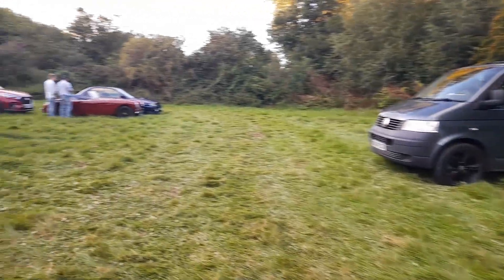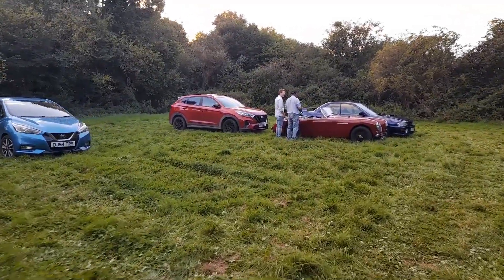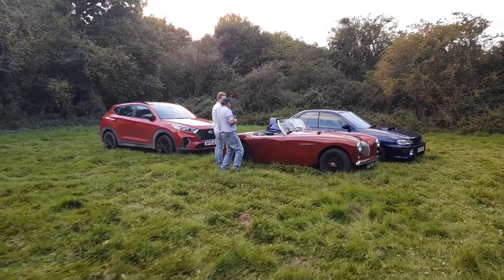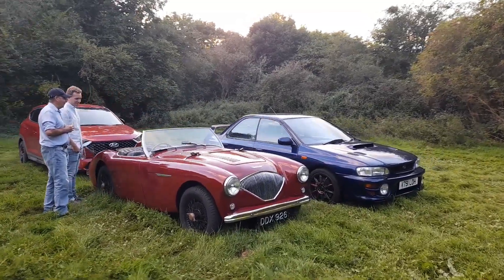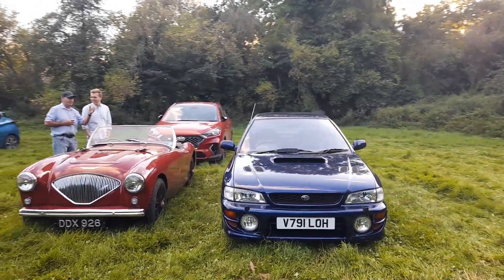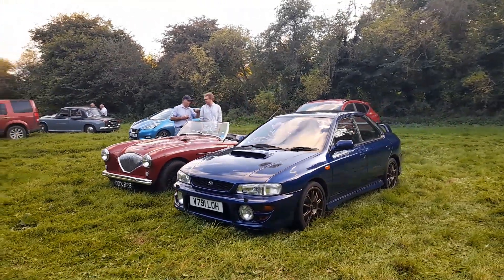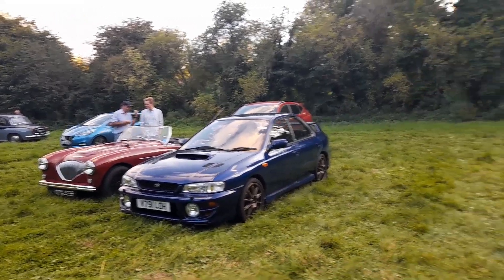What else have we got? We've got another Austin Healey over here. A fairly iconic car of the era. And then a Subaru — what do you think? Well, I certainly think Colin McRae.